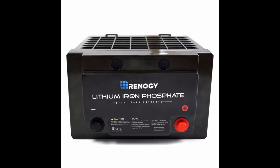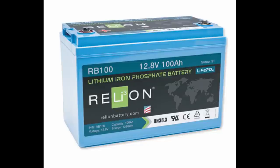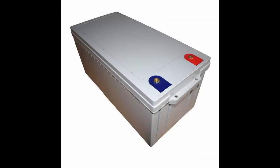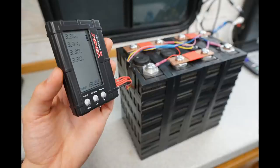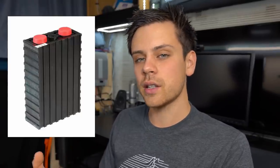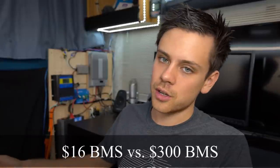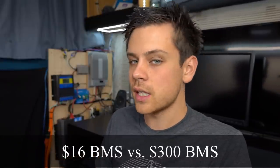First we have Battleborn batteries, Renogy batteries, Relion, Simplify Power, the KiloVault battery by Alta eStore, a Chinese eBay HHX lithium iron phosphate battery, my personal prismatic do-it-yourself battery from used batteries that have 90% capacity, the Senopoly do-it-yourself raw cell system without a BMS, and the Senopoly do-it-yourself cells with a high quality BMS. We also talk about different BMSs because a BMS can cost from $16 to $324, and I don't think people understand the difference.